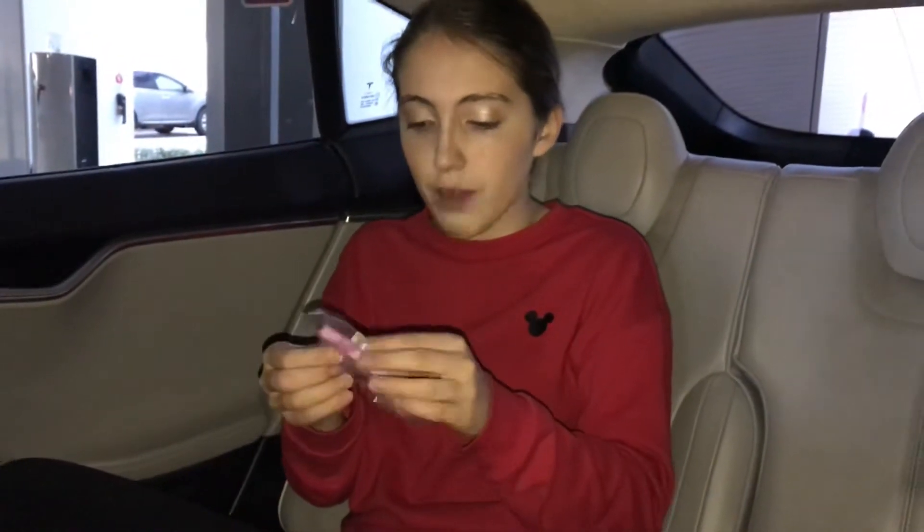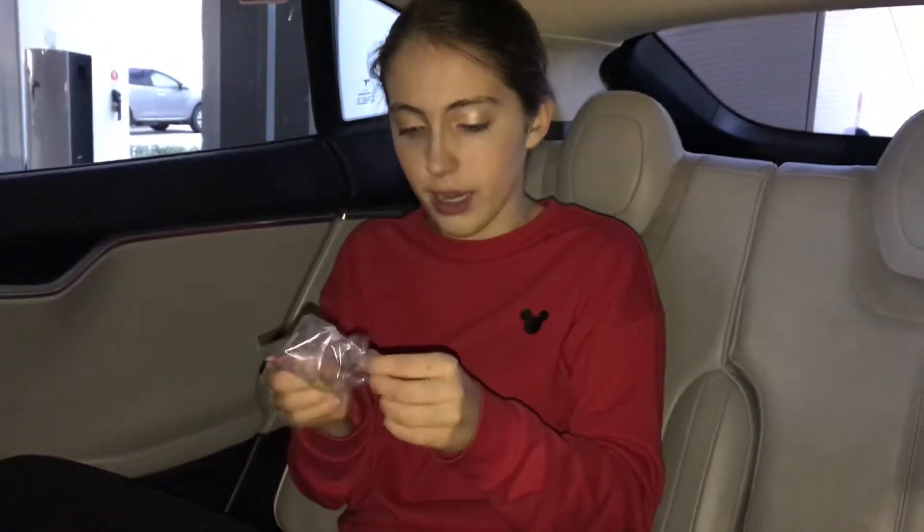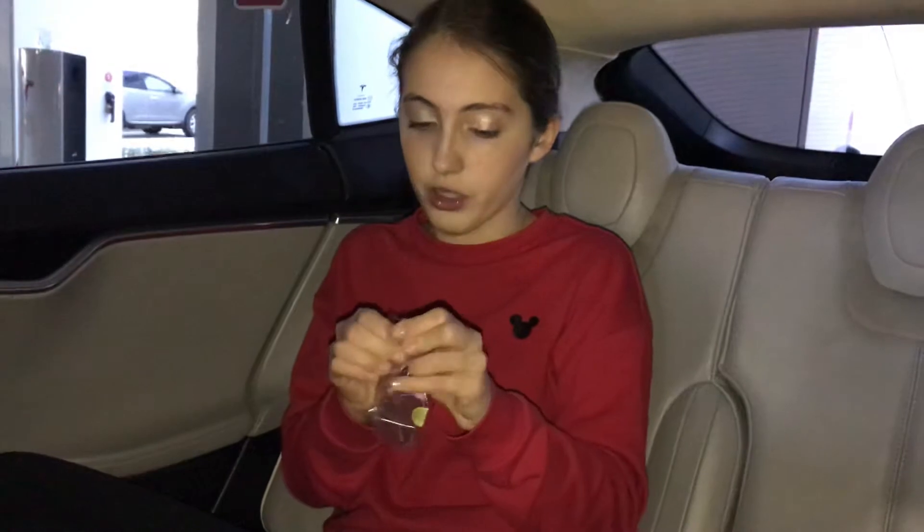I'll open it up. I should have brought one of my dolls — I was going to bring Molly or Tenny or one of my dolls. Because I have a bunch of dolls.